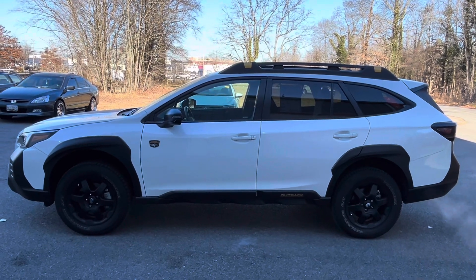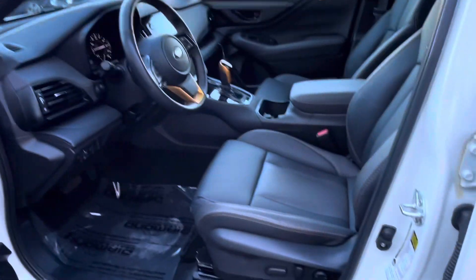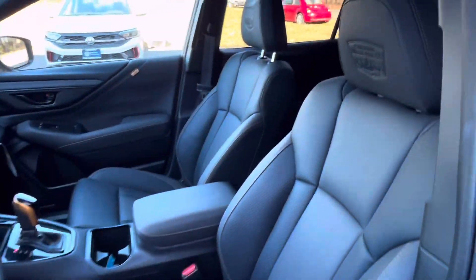The 2023 Subaru Outback Wilderness is an off-road-oriented variant of Subaru's popular Outback model. Here's a detailed review covering various aspects.